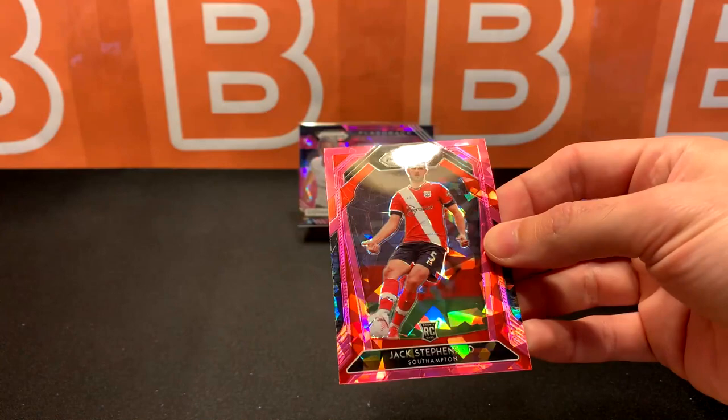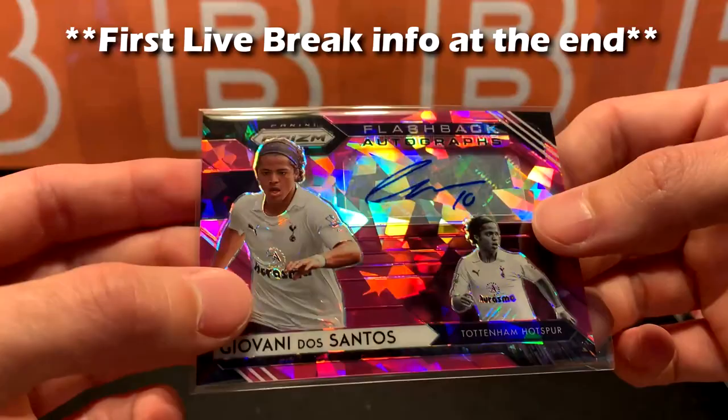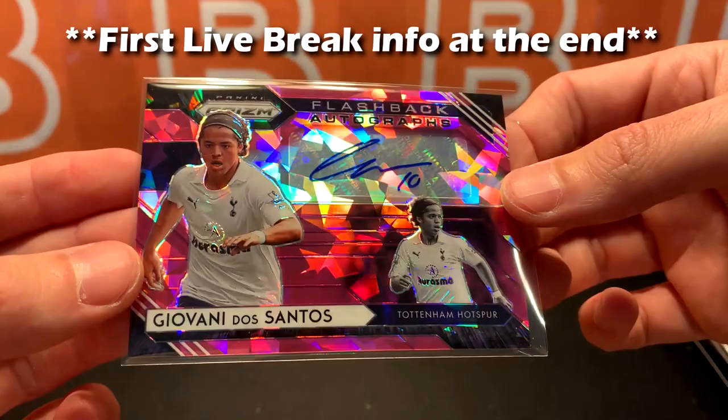Here's a closer look at this card — it's actually really nice. The pink goes really well with the white. I didn't expect to get an auto at all from any retail Prism product for Premier League — I'm more than happy right now.